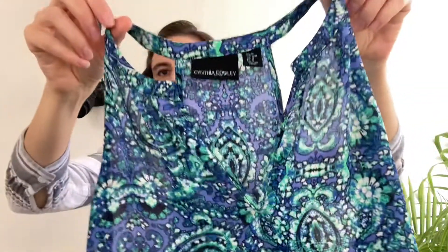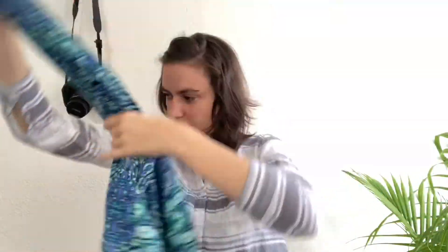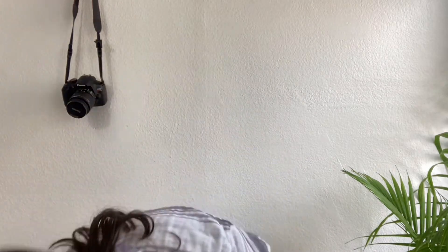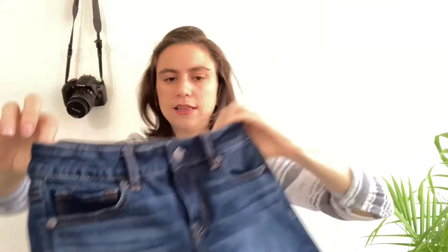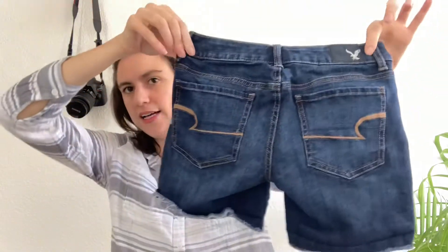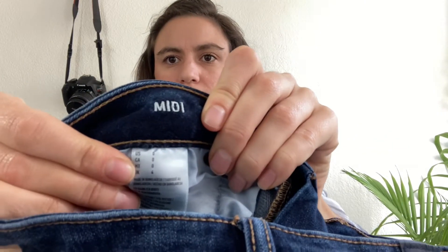Another blouse by Cynthia Rowley, size medium — V-neck, sleeveless, high-low, with a green and blue print, just a cute little blouse. And the last item is a pair of American Eagle shorts. I always pick up American Eagle denim in good condition — I think it's the most popular denim brand I sell. It's got a raw hem, longer length, midi rise, dark denim, size zero.